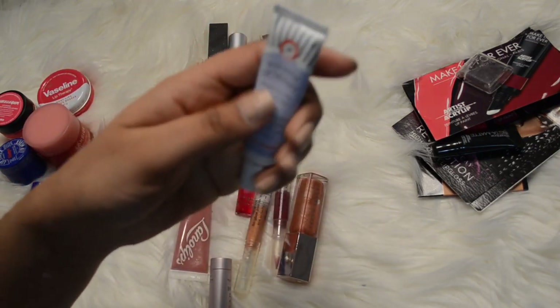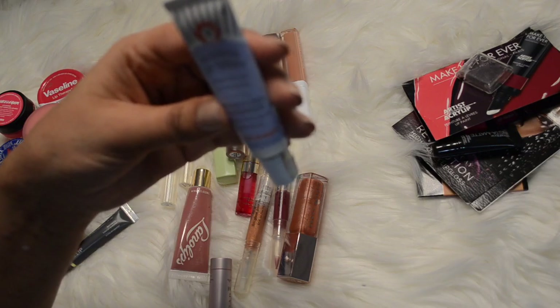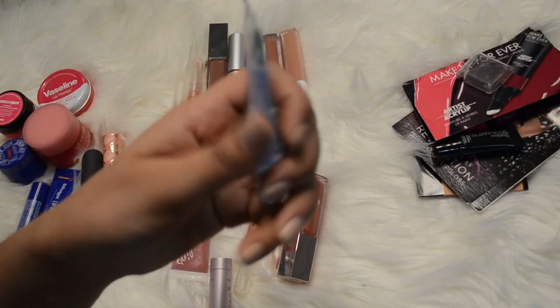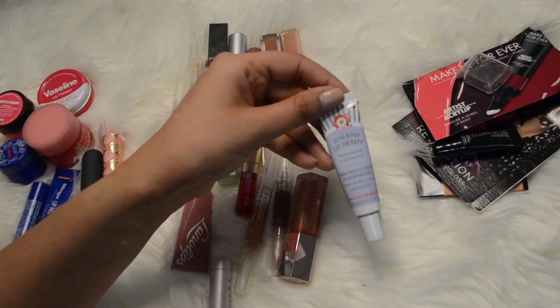There's the First Aid Beauty Ultra Lip Repair Lip Therapy for dry lips - I don't really care for this. It's kind of dirty and grimy and it's quite old, so I'm going to get rid of this one.